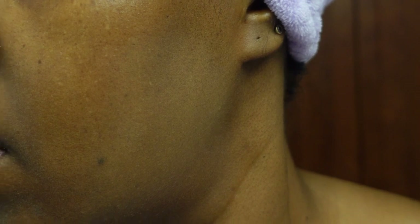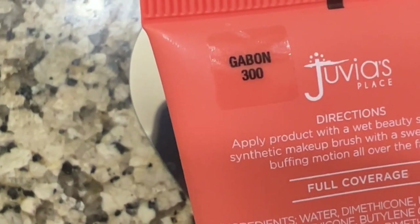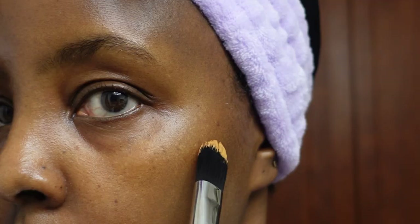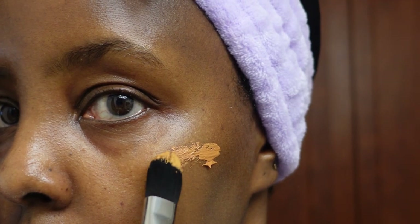This is me trying the new KVD foundation. On its own it was too light, so I decided to mix it with Gabon from Juvia's Place and Zaria to see which one would match, because I was not sure. This is with Gabon, and when I blended it in I was like okay, maybe. Let me try Zaria — and this is what I'm doing on my cheek, so I blended that in.